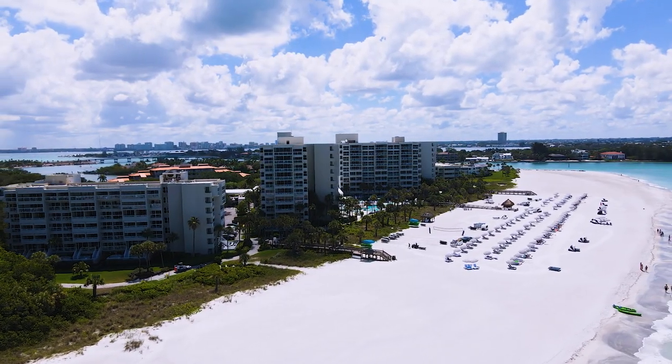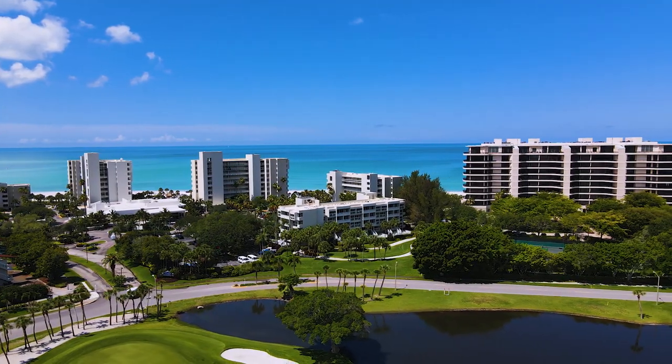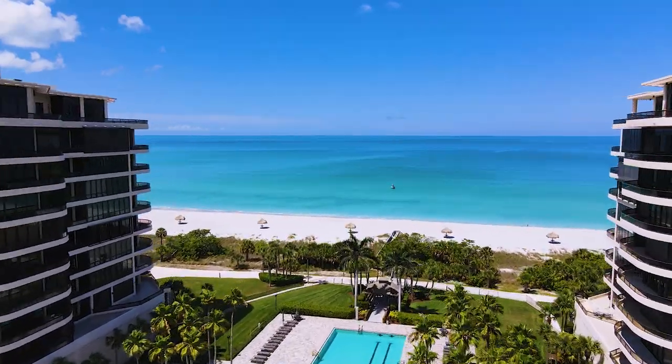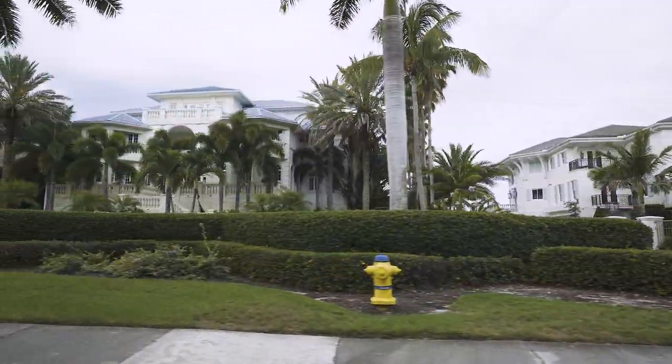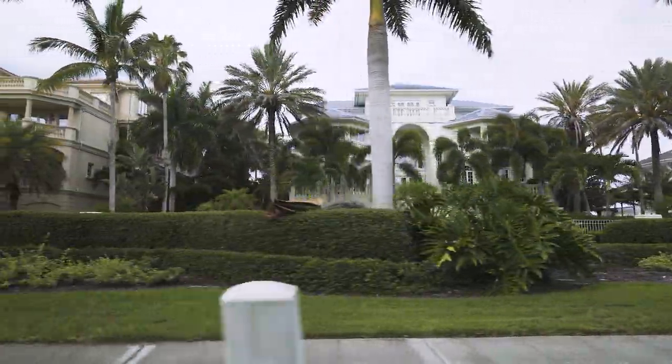On Longboat Key this key is lined with condos of all sizes and shapes, but no more so than here behind the gates of the Longboat Key Club. These beautiful condos all have breathtaking views — if you want a gulf view, expect to start at $1.5 million and up. Also here in the south part of Longboat Key is the most expensive real estate in the entire area, formerly known as Millionaire Row. Some of these beautiful homes have been rebuilt multiple times and are now being sold for $10, $15, even $20 million dollars.